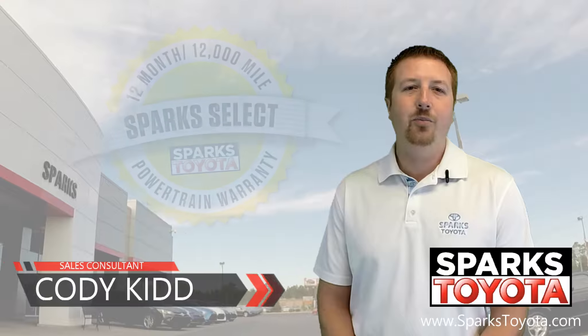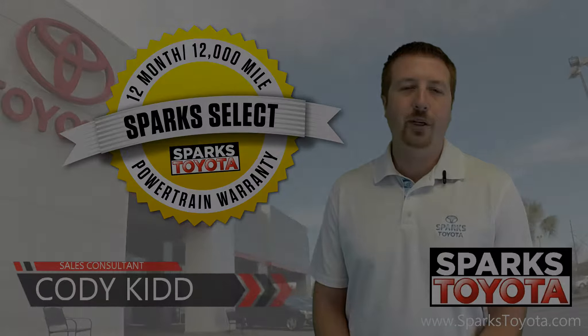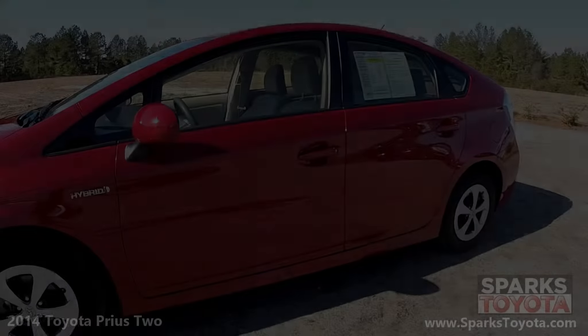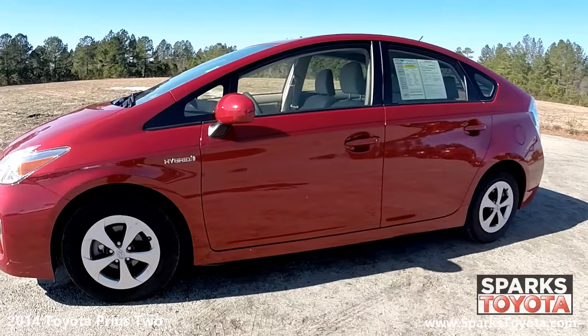Welcome to Sparks Toyota. My name is Cody Kidd, and I'm one of the sales and leasing consultants here. Let's go outside so I can show you one of our newest arrivals. Here we have our 2014 Toyota Prius 2. It is a clean Carfax report with only one previous owner.